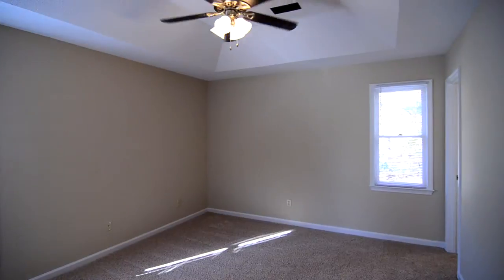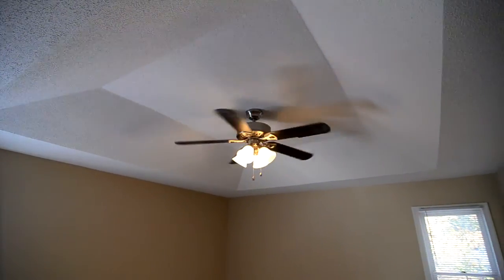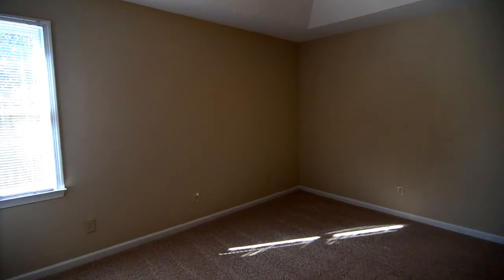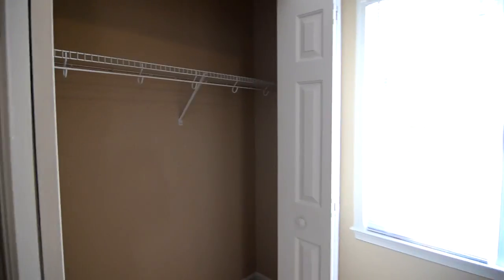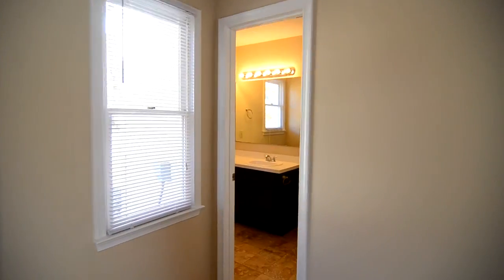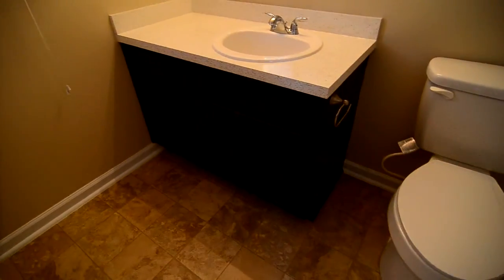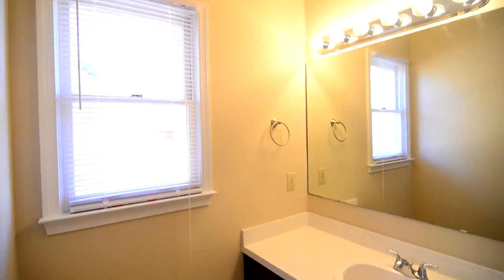At the back right corner is your master bedroom, featuring beautiful tray ceilings and a nice ceiling fan. There's a closet against the wall and a nice size private bath with a single vanity and a shower and tub behind the door.